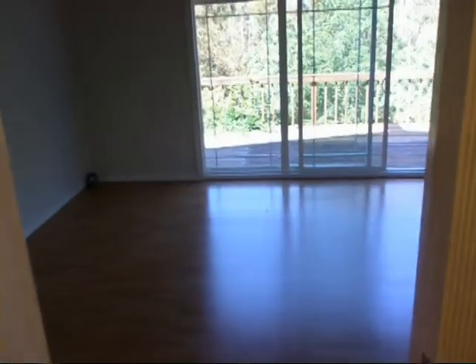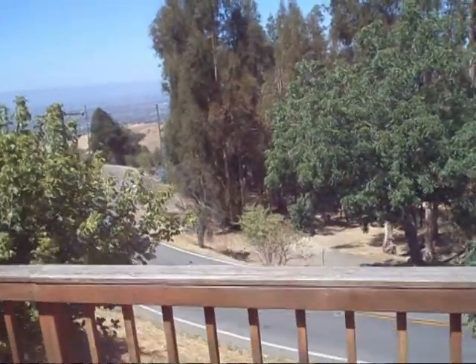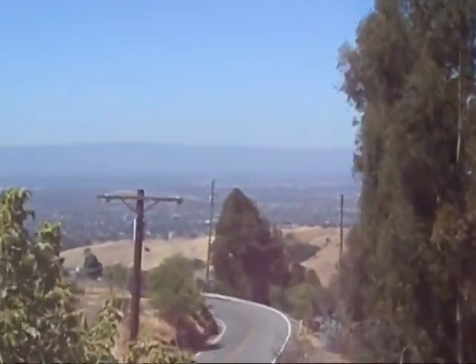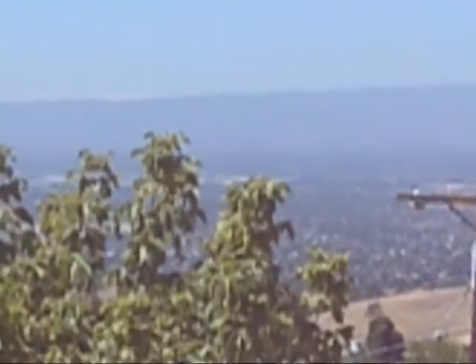Out this way — you can imagine, given where this house is situated, it has a wonderful view of the valley, which it does right here on the deck off the master bedroom. There is the valley view from the deck — a very nice view of the valley.